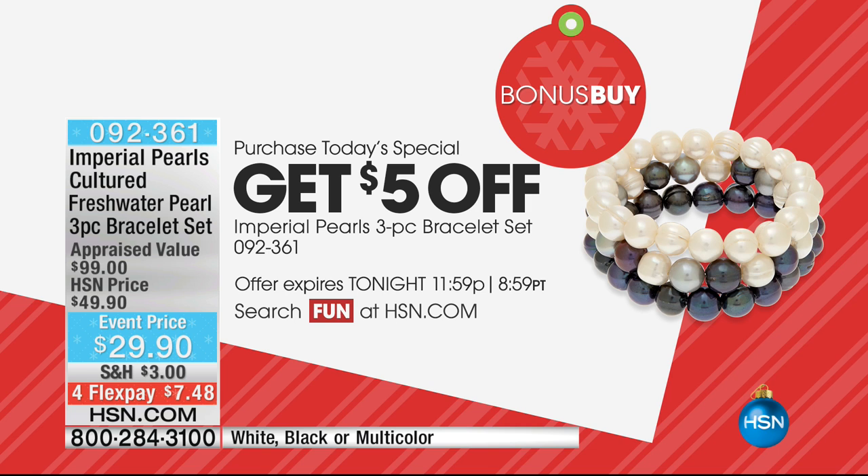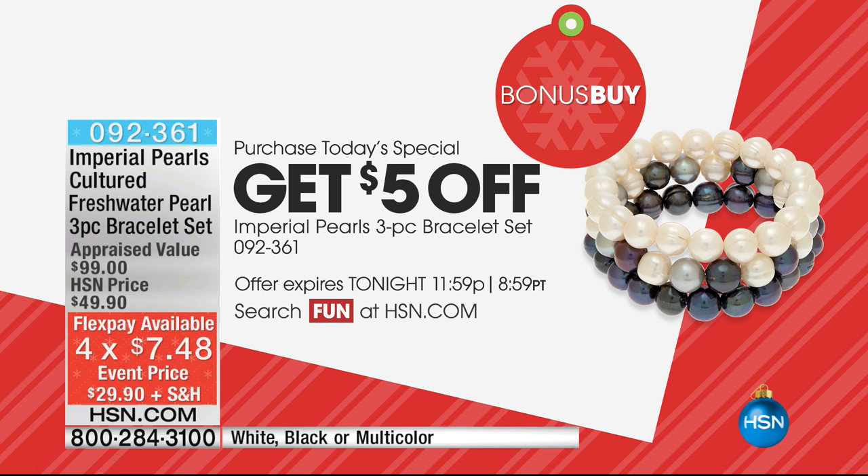The flex pay will go down because it's gone down all the way around. HSN card holders get extra flex payment — not only with all the jewelry Josh is presenting right now, but all jewelry all the time gets extra flex payment with the HSN card.